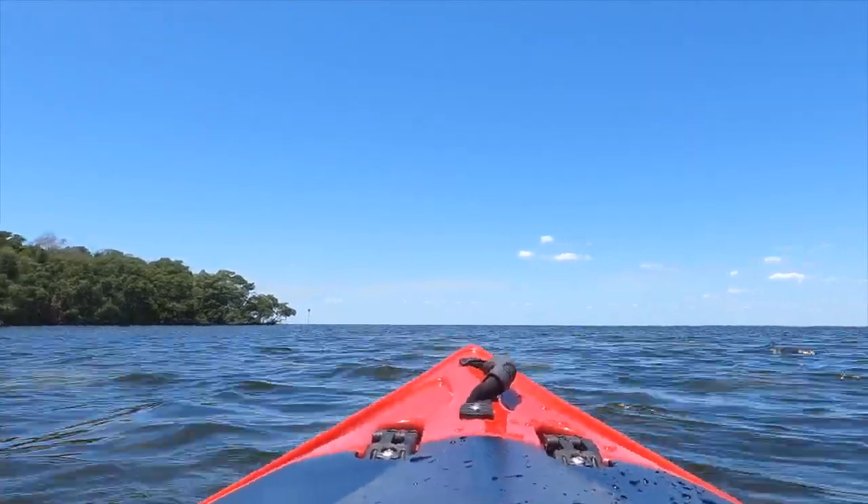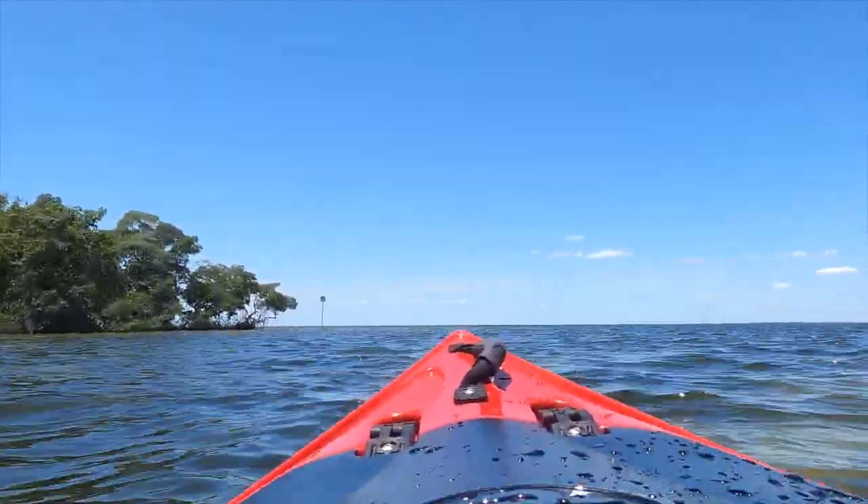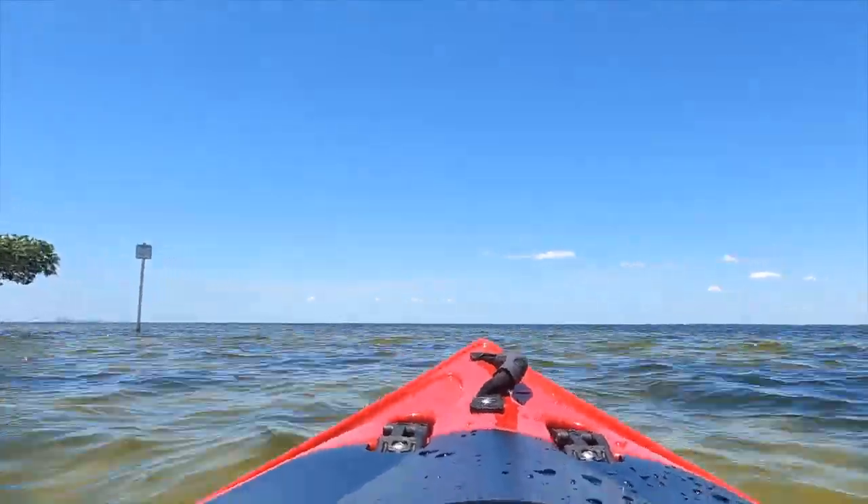As we go out to the bay, you'll notice it does get a little bit more choppy, but it is definitely manageable. I'll be quiet for just a little bit so you can enjoy the sights.